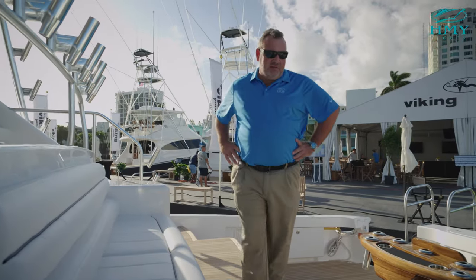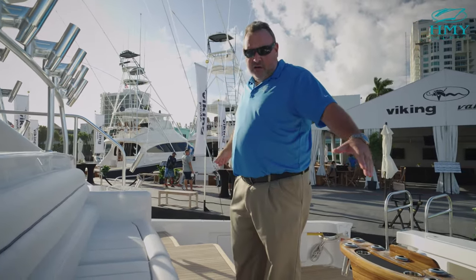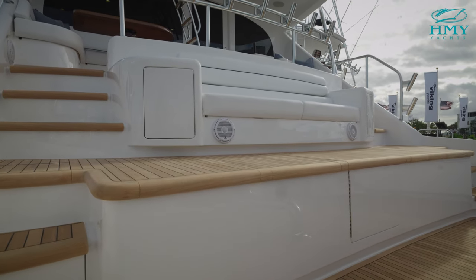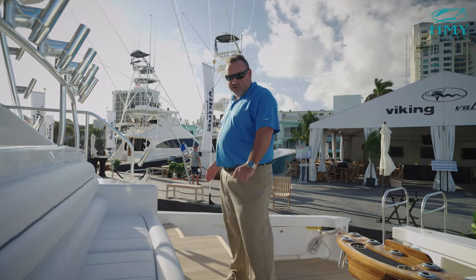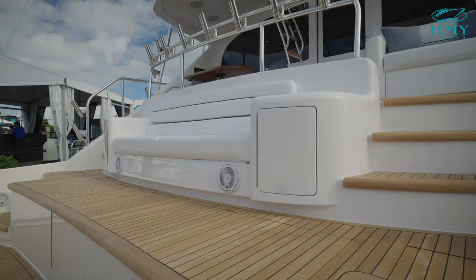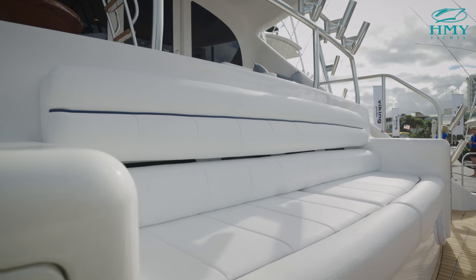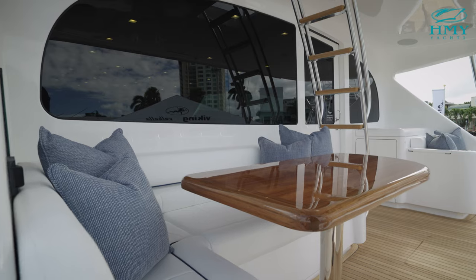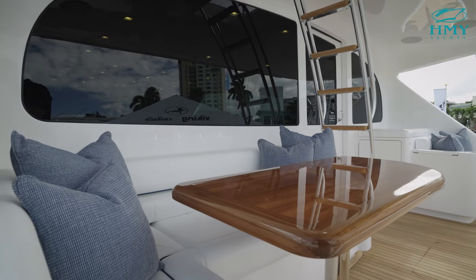Moving up to the mezzanine, on the port and starboard side are refrigerated drink boxes. Inboard are two large-capacity freezers and then access to your engineer. The mezzanine seating has air conditioning plumbed into the backrest and ample storage port and starboard for your tackle.